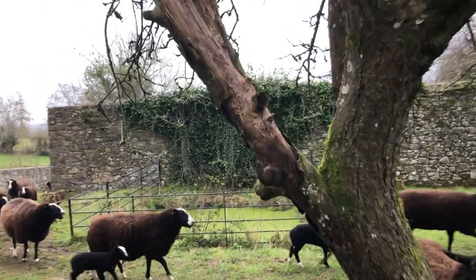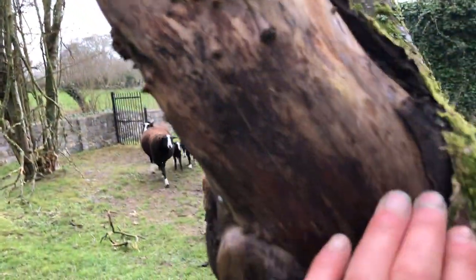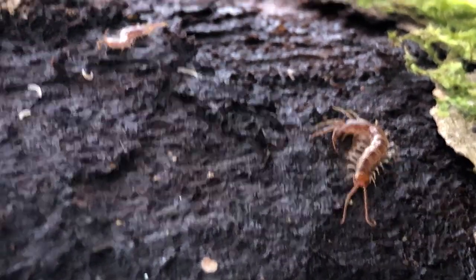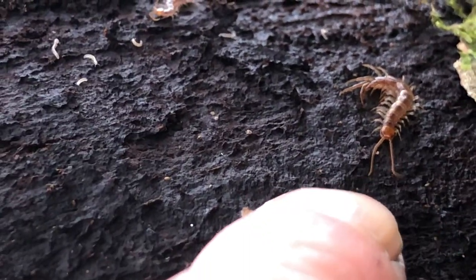Here you can see this branch — this branch is dead as well, and it's not stripped by a sheep or a horse. Oh look, a centipede! Look at that — two centipedes, one there and one there.